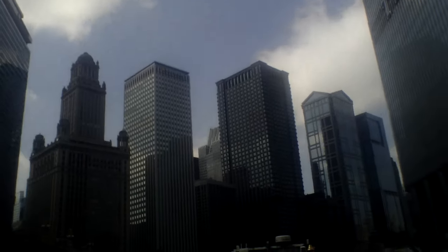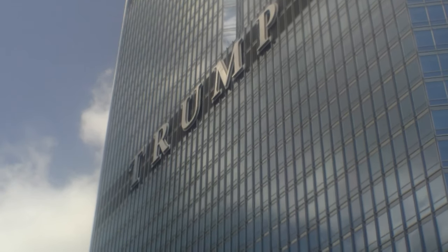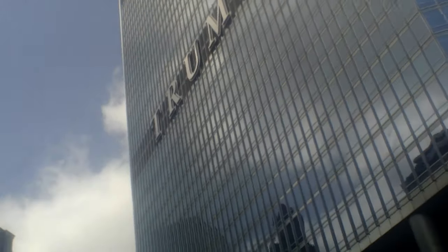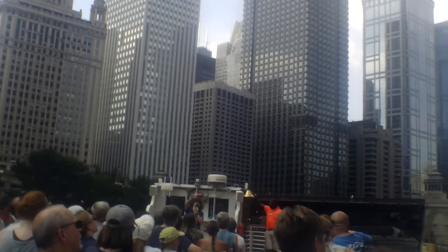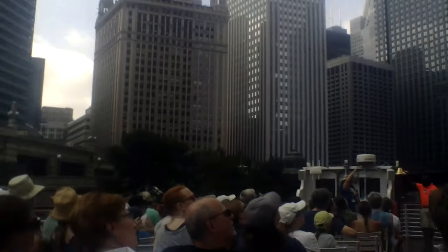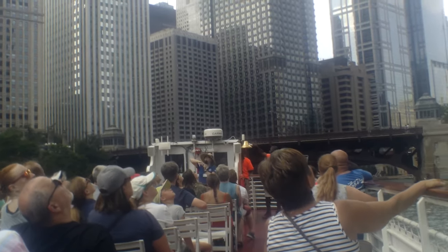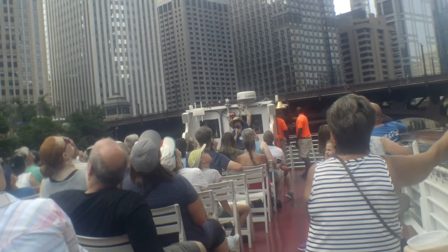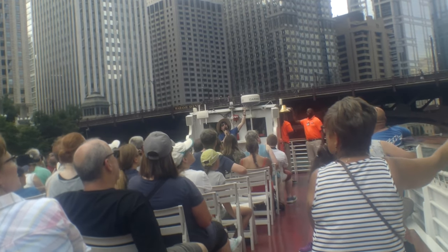The next building is the Trump International Tower and Hotel, built in 2009 by Adrian Smith. It's an example of contextualism — a more modern style that reflects its context. That first setback is the same height as the Wrigley Building, the second setback is the same height as the Mather Tower on the other side of the river, and the third setback matches a building around the corner.